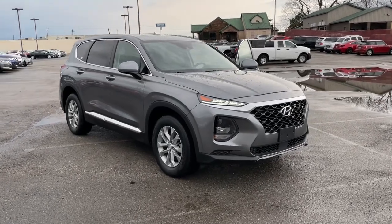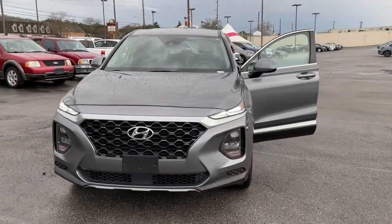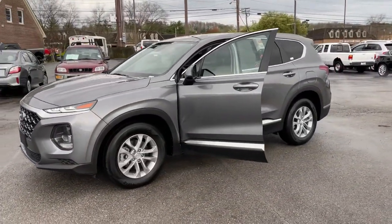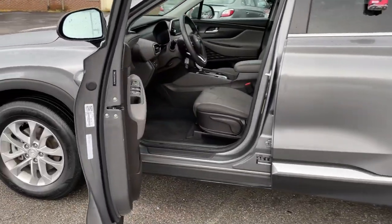Picture yourself in the 2019 Hyundai Santa Fe. With less than 50,000 miles on the odometer, this vehicle stands out from the rest. Relax and enjoy the road trip in this convenient, well-equipped Santa Fe.